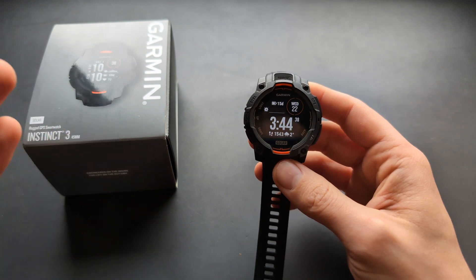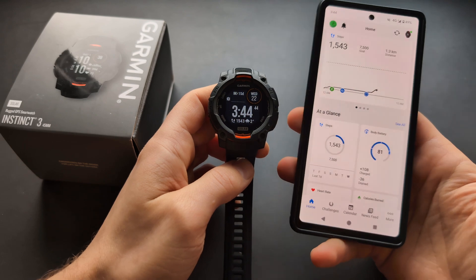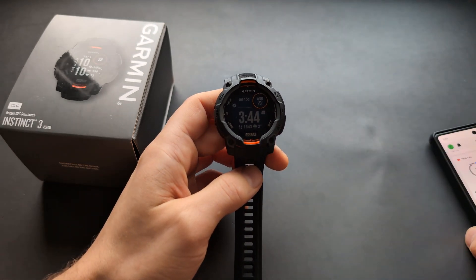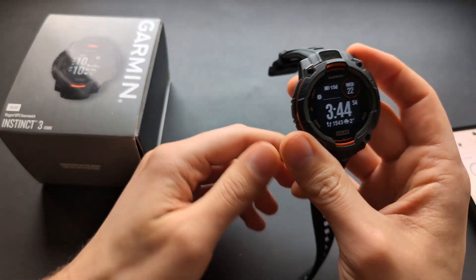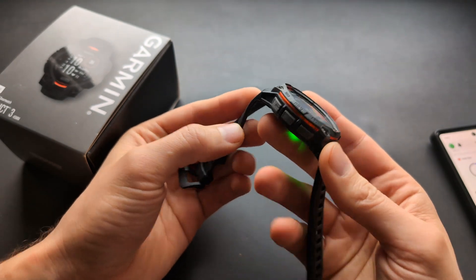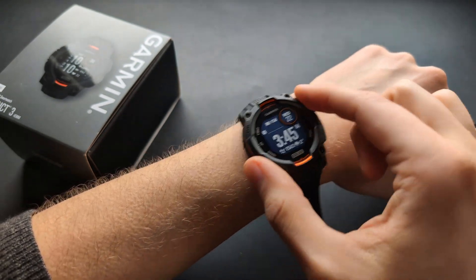Overall for sleep tracking, I think this is a really decent watch. We get top-of-the-line features — pretty much everything available on the Fenix line, which costs two or three times more. The sensors are really decent on this watch, and I actually think it's even better for sleep than Fenix watches, because it's a plastic body so it's more comfortable to wear at night.